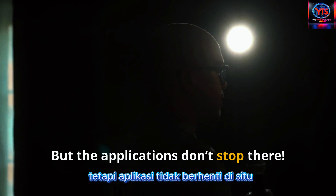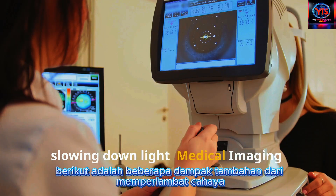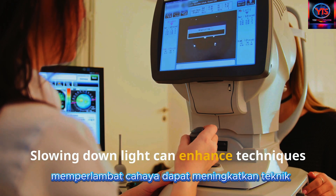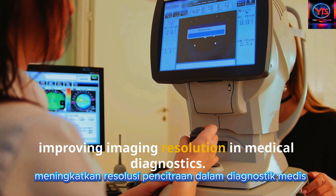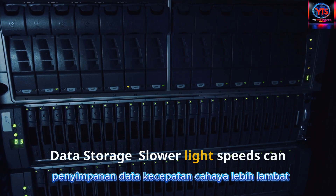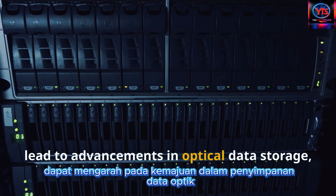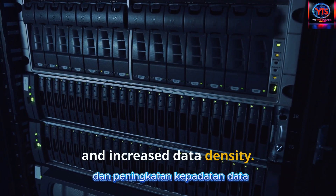But the applications don't stop there. Here are some additional impacts of slowing down light. Medical imaging: slowing down light can enhance techniques like optical coherence tomography, improving imaging resolution in medical diagnostics. Data storage: slower light speeds can lead to advancements in optical data storage, allowing for faster read and write speeds and increased data density.